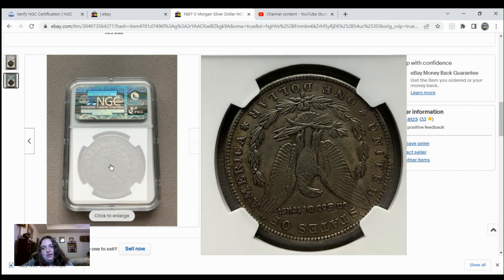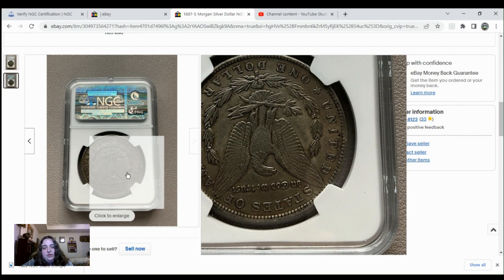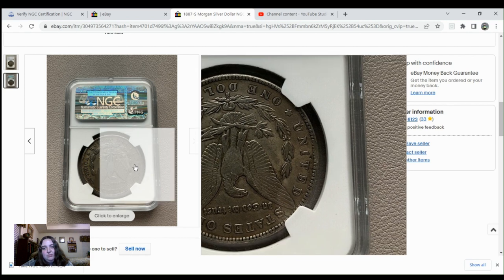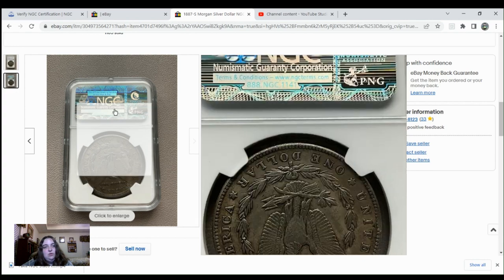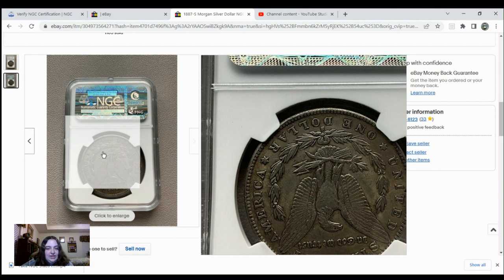Looking more closely, you can see a stain over here above the eagle's left wing, and some wear over here on the rim. I'm not really liking how that coin looks either. So let's go see what NGC has on this coin.